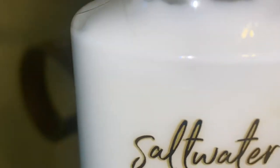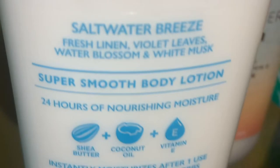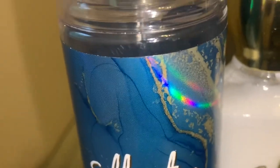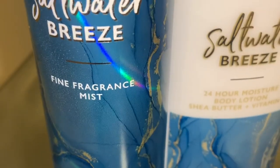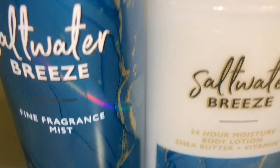Next, I picked up Saltwater Breeze in the lotion. The notes are Fresh Linen, Violet Leaves, Water Blossom, and White Musk. This is more of a sweet ocean air scent — it's fresh, sweet, and salty. I get a hint of linen once you know it's in there after reading the scent notes, but it's more of an airy water scent. The lotion smells just like the spray. The rumor is that Saltwater Breeze is not coming back, so if you see it during the SAS sale or on the website, I would definitely pick it up. I'm going to get another fragrance mist for sure. I'm sad to see it go.